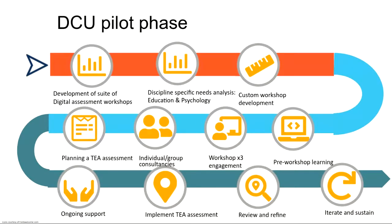During the pilot phase, we developed the suite of assessment workshops, discussed them with potential participants from the Faculty of Education and the School of Psychology, customized workshops based on discipline-specific needs, developed pre-work learning activities, delivered three pedagogy-focused workshops to participants, followed up with individual and group consultation to support planning of technology enhanced assessments, and offered ongoing support in implementation of those assessments. We then reviewed and refined what we learned from that pilot phase.